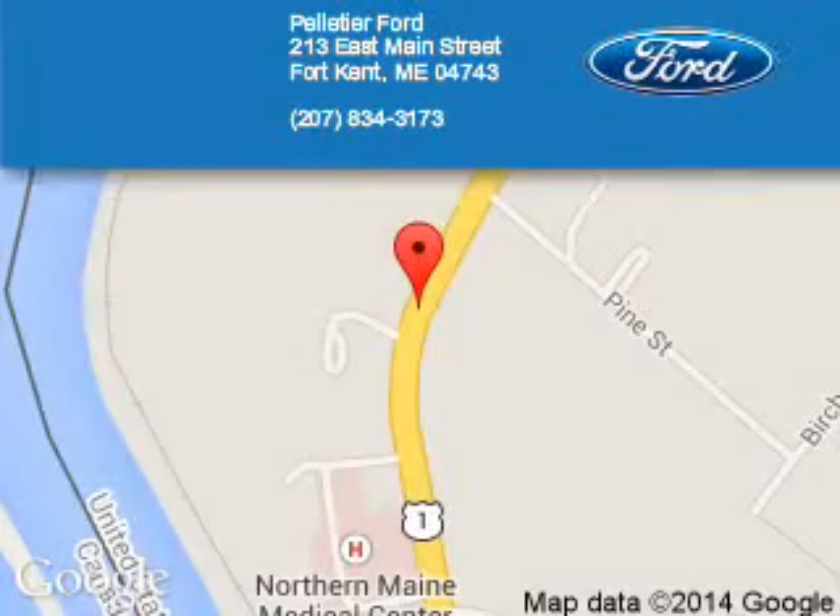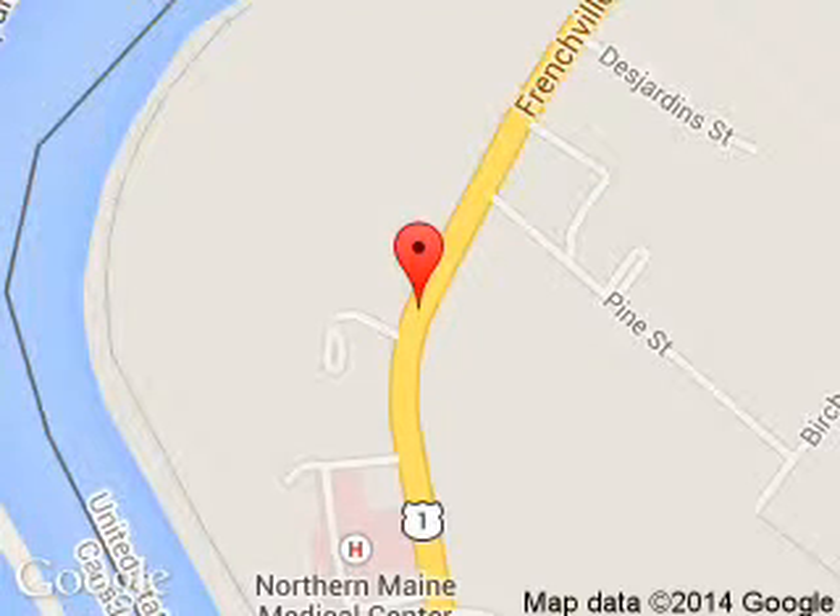Pelletier Ford is dedicated to doing everything possible to ensure that the experience you have selecting your next vehicle is a pleasant one. We are located at 213 East Main Street, Fort Kent, Maine, 04743.